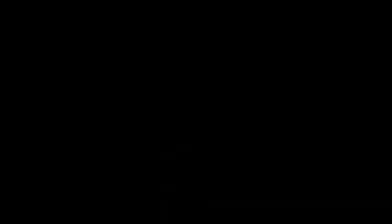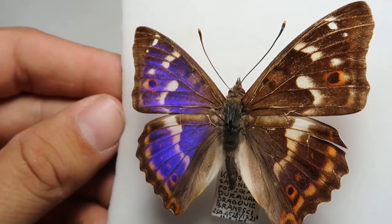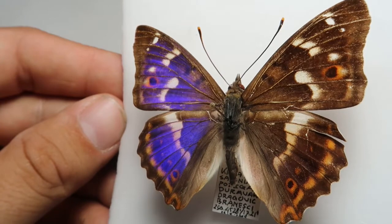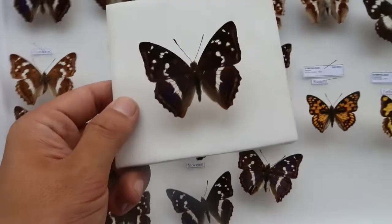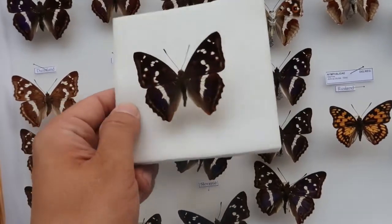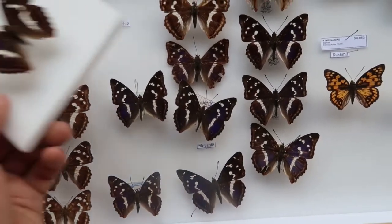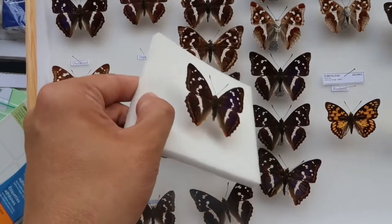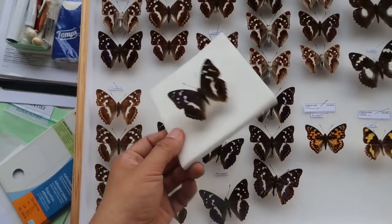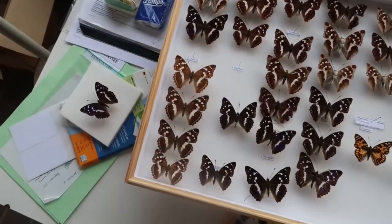Emperor butterflies are famous for their beautiful, shiny, purple iridescence. However, when making this video I had a problem. My camera appeared to be almost blind to the reflection of the wings of these emperor butterflies, and no matter what I did, I wasn't able to film the shiny purple effect of the wings very well. So, in what is so far one of my most difficult to make episodes of Drawer of the Week, I had to become a little bit more creative.